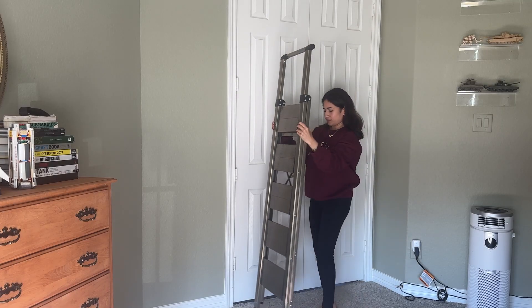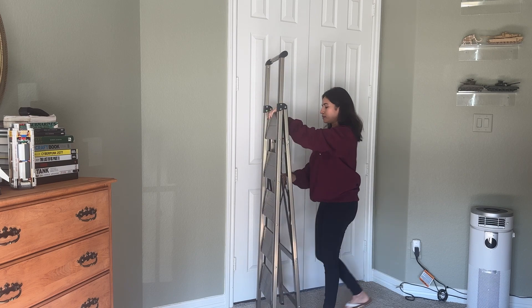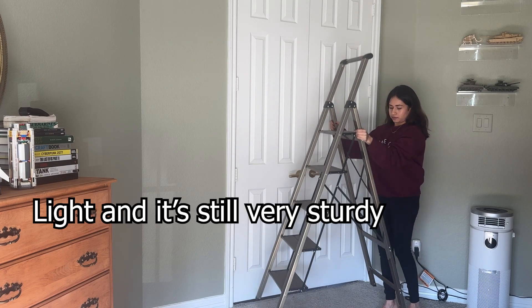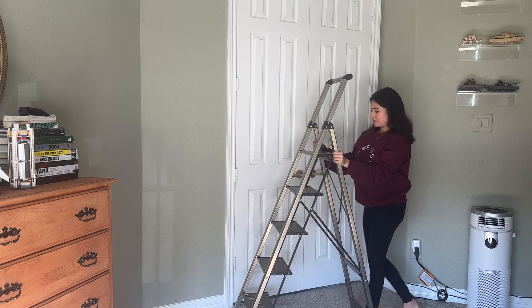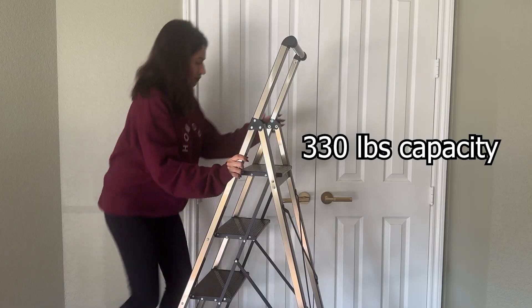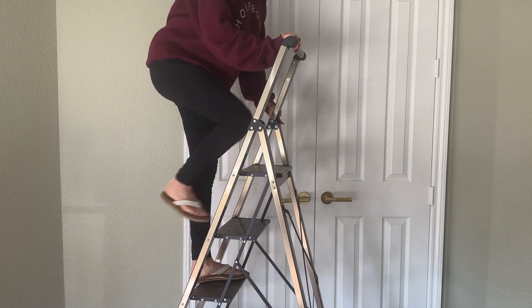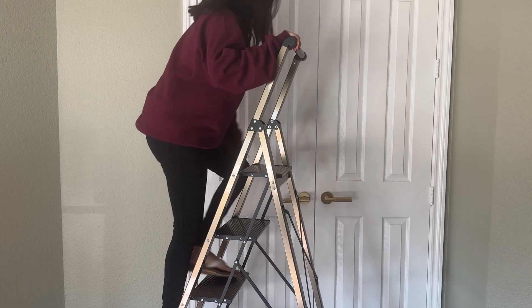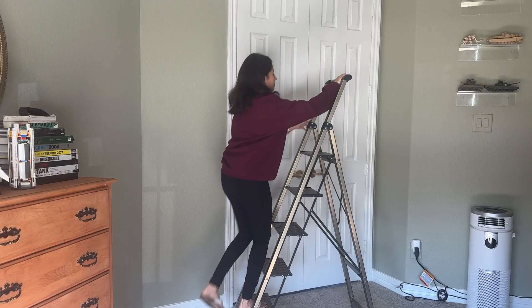We use it for hanging up pictures or doing minor home repairs, and it's perfect to have because it's light and it's still very sturdy. It's anti-slip and it holds up to 330 pounds. So if you're someone who is looking for an aesthetic ladder, this aluminum foldable ladder for 10 foot high ceilings is an excellent choice.